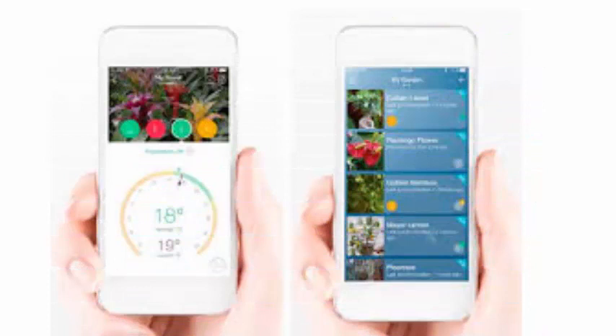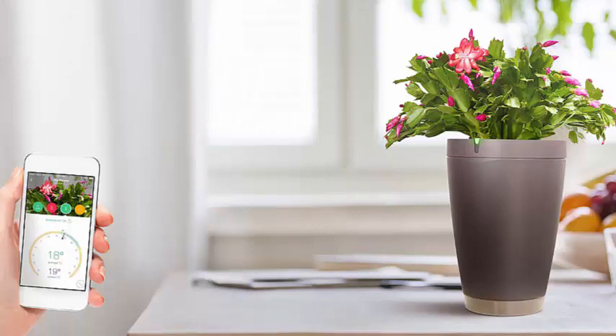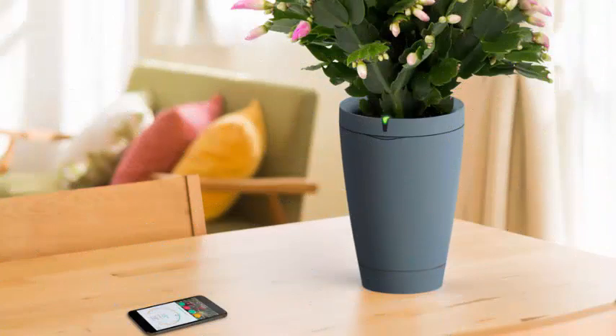With sophisticated programming systems, this pot is connected to the network and with an intelligent irrigation system and four sensors that permanently monitor the needs of your plants, allowing healthy care of them.